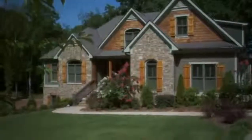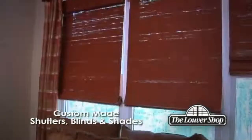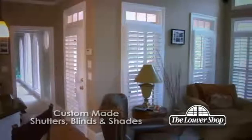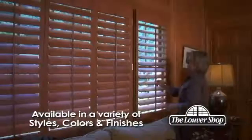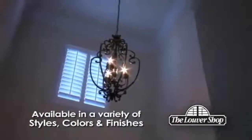Beautiful homes deserve exceptional window coverings, and those looking for the best in custom-made shutters, blinds, and shades choose the Louvre Shop. Our shutters are available in a variety of styles, colors, and finishes, and each one is custom-made to your home's exact needs.